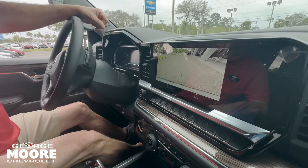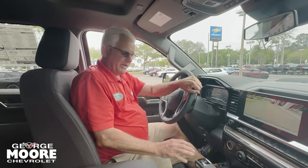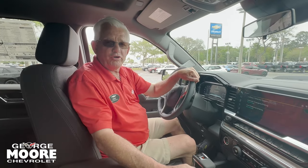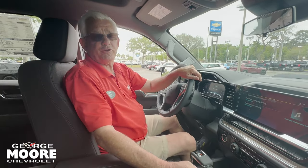Nice big backup camera. We also offer OnStar. My name is Mike Forster — you can reach me at 904-866-6800. Come on in for a test drive.